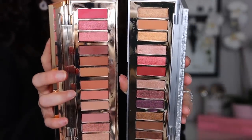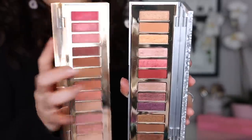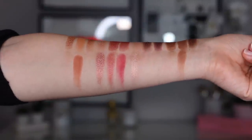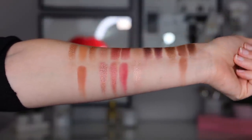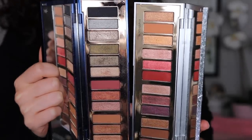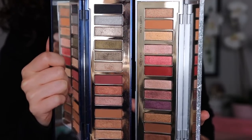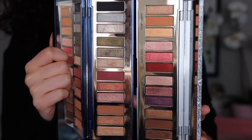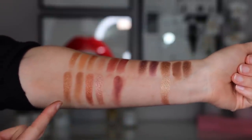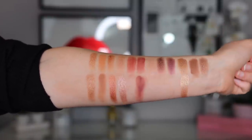Here's the Bejeweled palette next to the Pillow Talk Instant Eye palette. I didn't expect these two to be very similar — the Pillow Talk is basically an extended version of one of the trios. I would say these aren't very comparable; there's maybe one or two shades that are pretty close, but not too many similarities. Here's the Bejeweled next to the Starry Eyes to Hypnotize, which was last year's holiday palette. Just looking at these, I did not expect them to be very similar at all. The setup is the same and there are a couple similar tones, but they look very different. If you have Starry Eyes to Hypnotize, there aren't very many similarities.